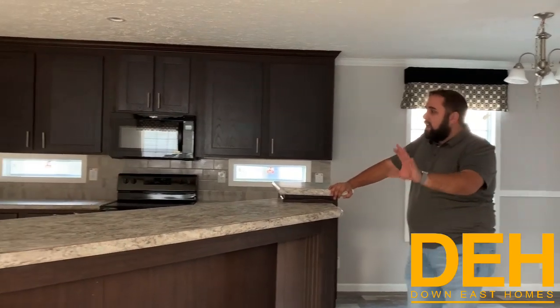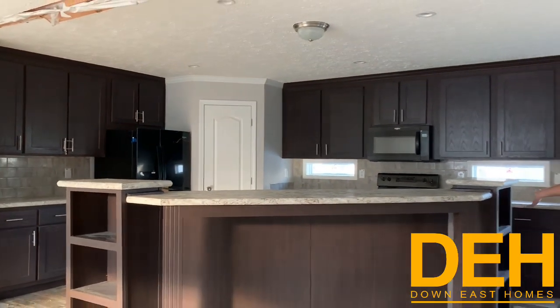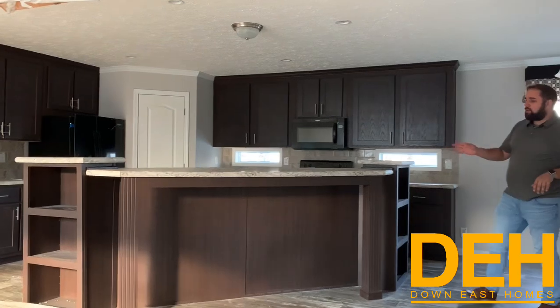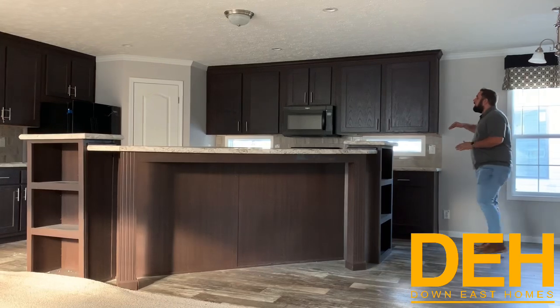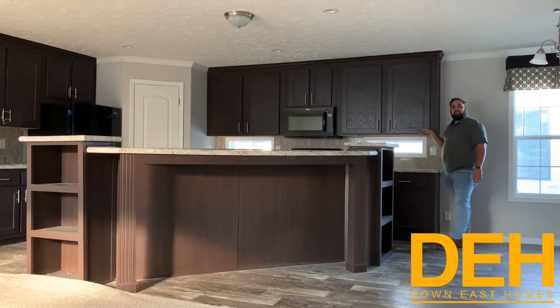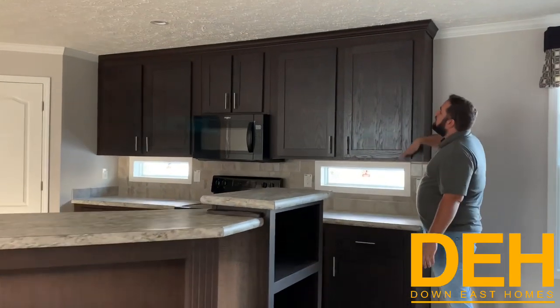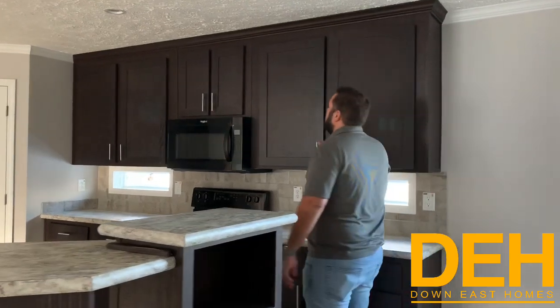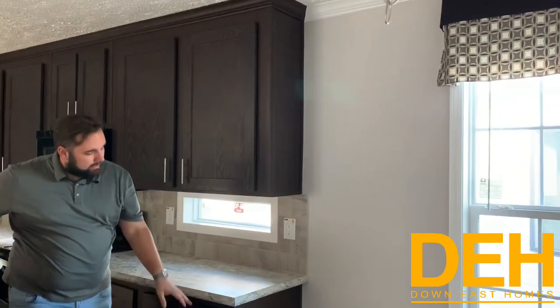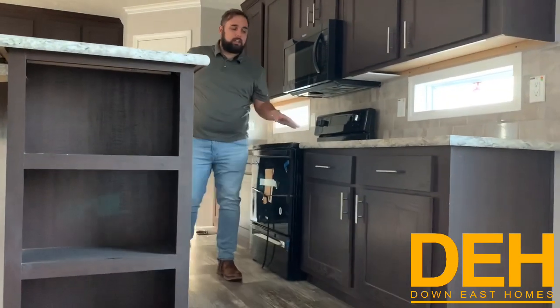I really like this island and how much space it gives to this kitchen. It is a massive island with two bookshelves on either side, and you can fit probably three bar stools here. It just makes it really, really nice. Just like you saw in the other video — look for the Hatteras video — it has cabinets that go all the way to the ceiling. I really like that because it gives you some extra space up top for stuff that you don't necessarily use every day. We do have the drawer over door in this home, which is really nice.